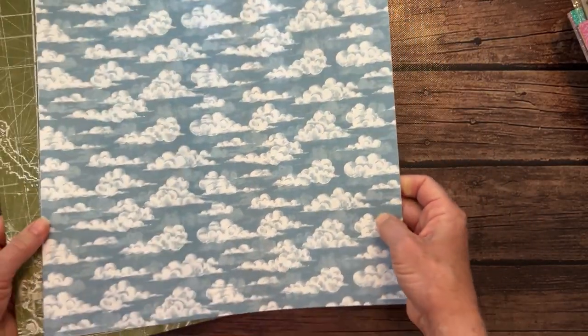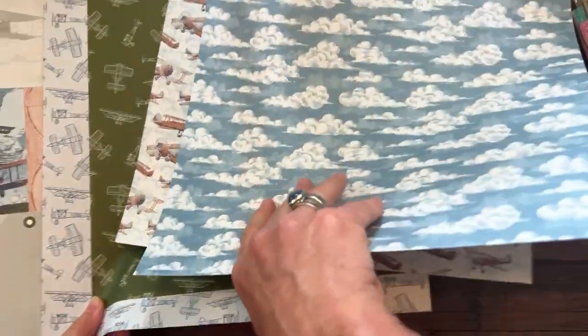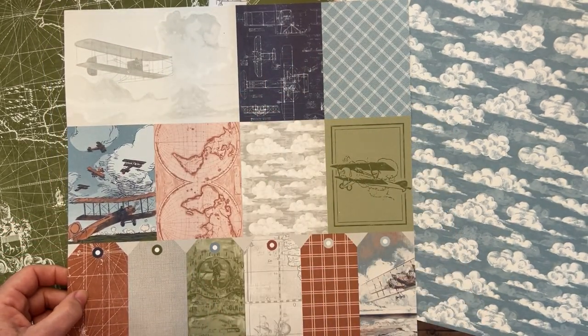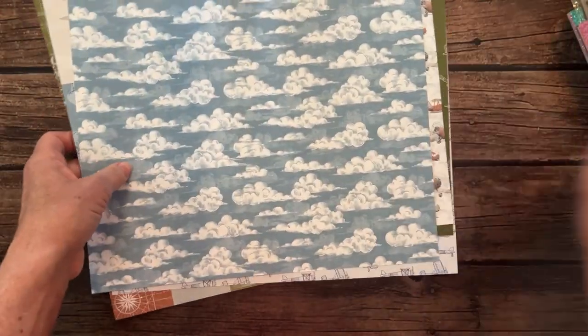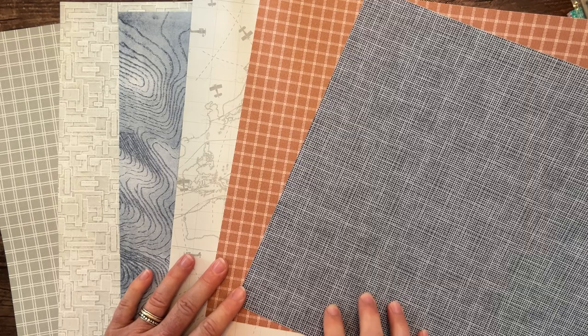Next we have the Take to the Sky Designer Series Paper. Let me fan these out so you can see. You're going to want to see this one — there are some 3 by 4 pieces and some 4 by 6 pieces that you could just make a card with so quickly and simply, and tags along the bottom too. This is probably my favorite pattern in this pack — a kind of linen look. Great for masculine cards.